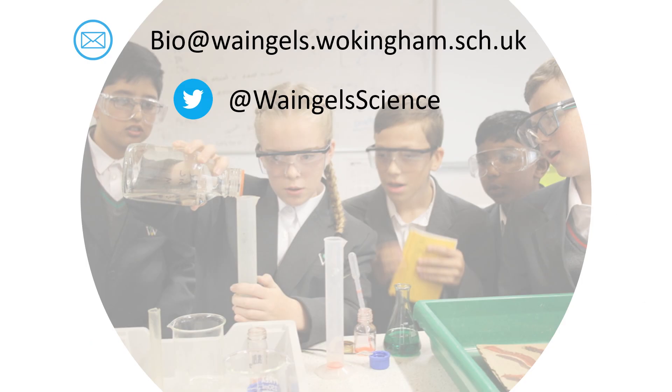Hopefully that's given you a little flavour of A-Level Biology at Wayne Jules. If you have any questions, please don't hesitate to send an email or get hold of us on Twitter. Thank you.